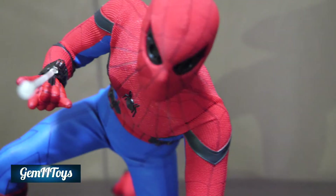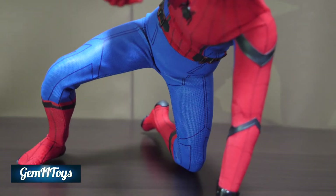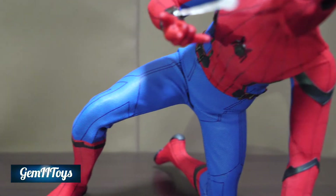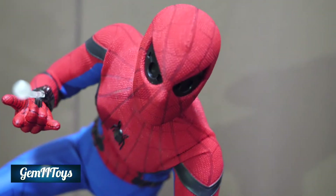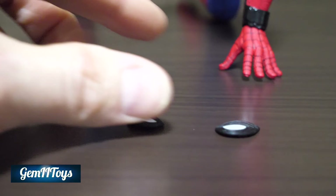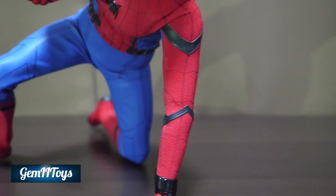As you can see in this next pose, the figure is quite posable. I don't know how the suit will hold up — we'll find out. So far it's doing fairly well. The eyes, I've got to tell you, are a real pain to remove.